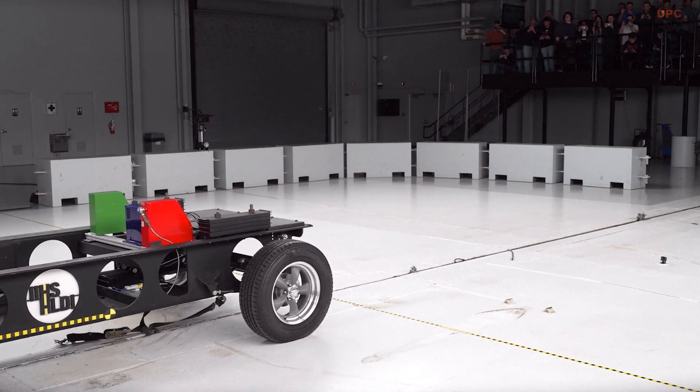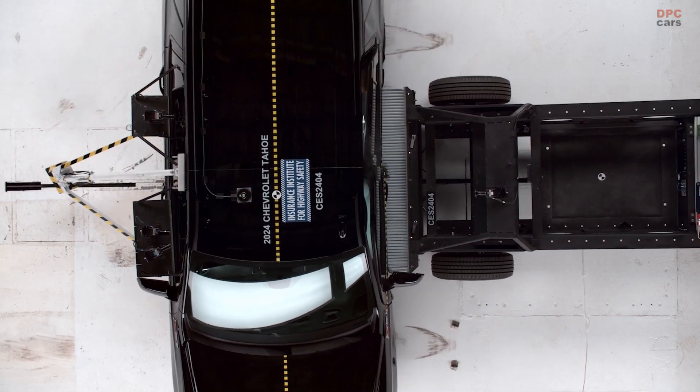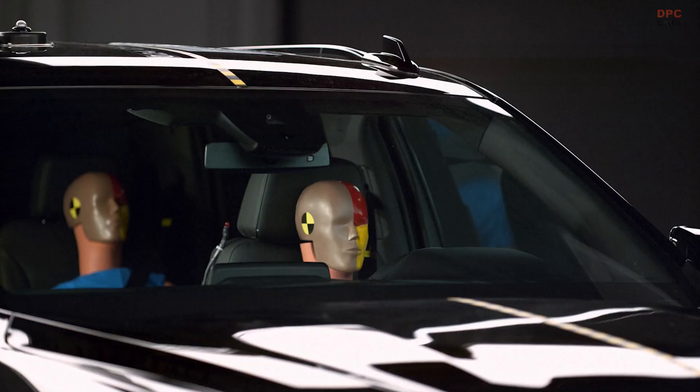Effective pedestrian collision avoidance systems are important for all vehicle classes, but for large SUVs like these, they are especially important because our research shows that when they strike pedestrians, they are more likely to cause fatal injuries.